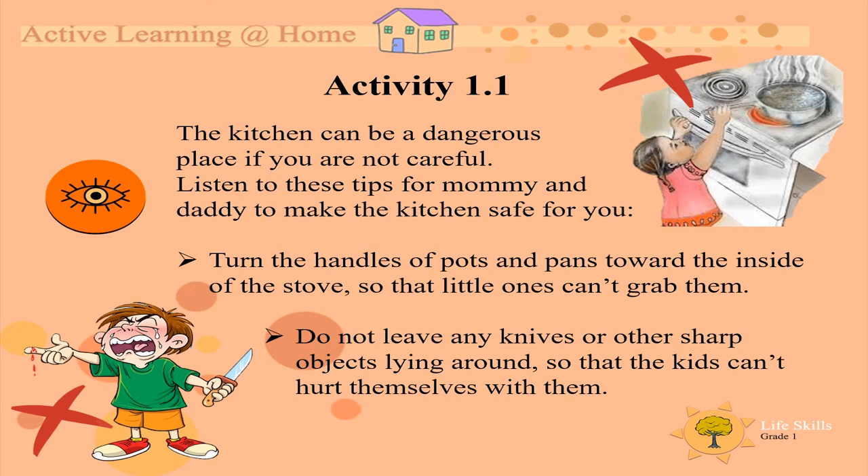Activity one. The kitchen can be a dangerous place if you are not careful. Listen to these tips for mommy and daddy to make the kitchen safe for you. Turn the handles of pots and pans toward the inside of the stove so that little ones can't grab them.